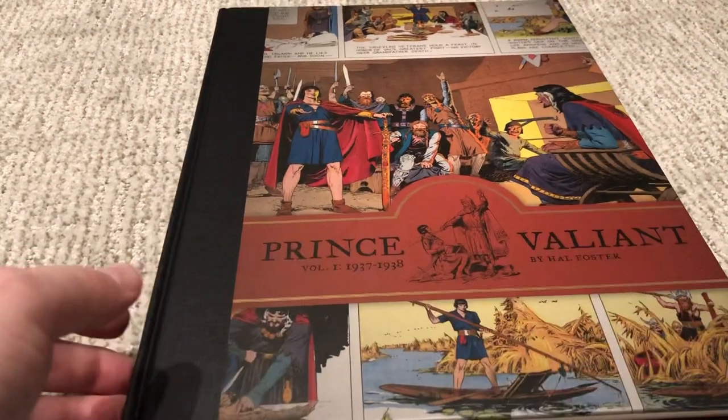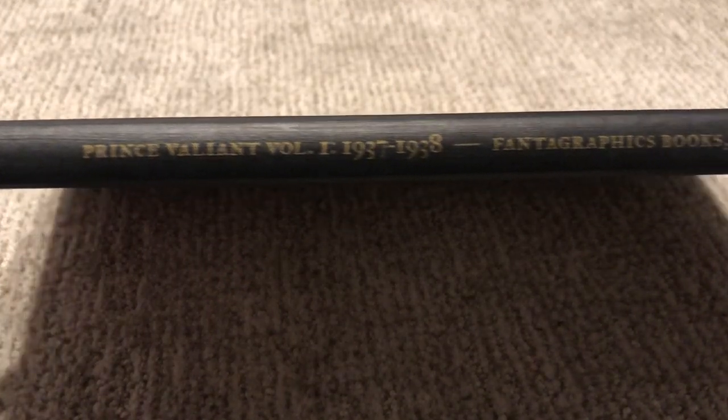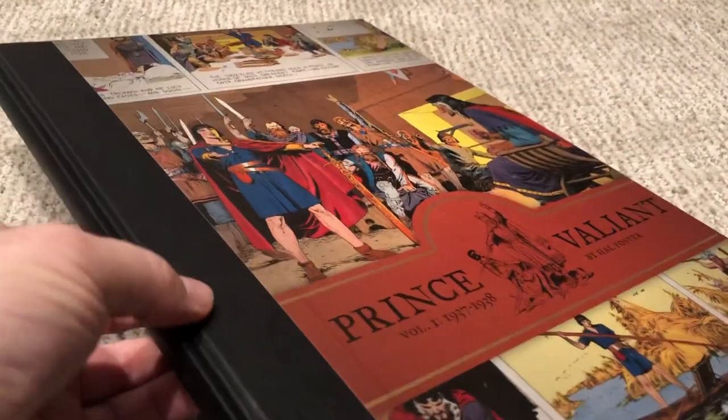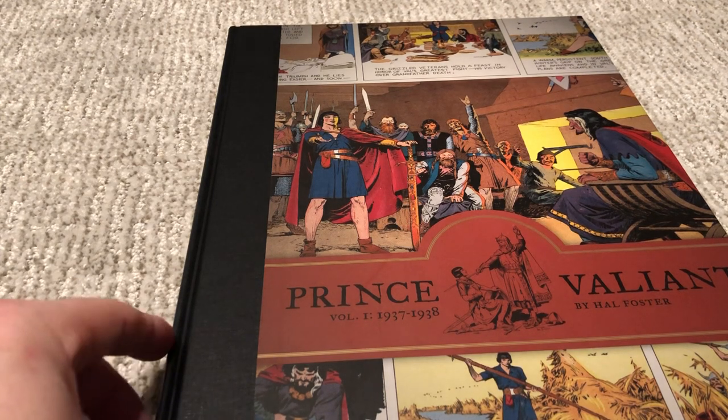It is a joy to bring this to you. I was not exactly sure what I'd think about this — that's why I only grabbed one volume. This is a Fantagraphics printing of Prince Valiant, covering 1937 to 1938. I've never really been a huge fan of newspaper strips — I find it hard to get into because of the formatting. They're often referencing previous strips so you remember what you read last week. I was also hesitant because it's 1937, and I've read a lot of golden age stuff and it can get dated.